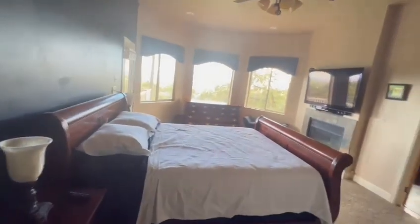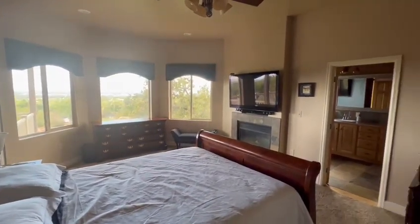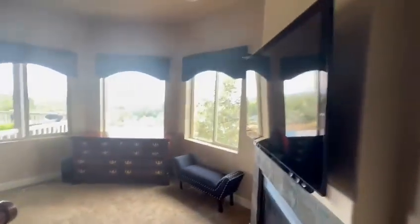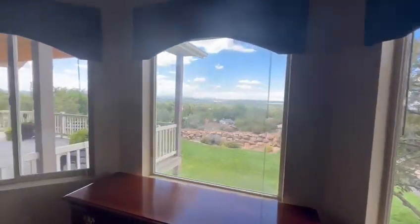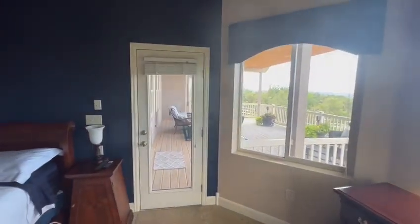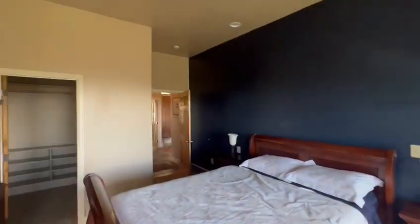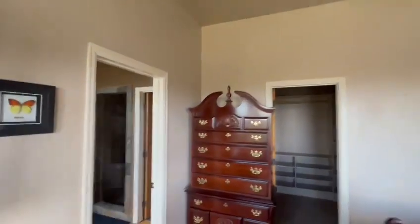Enter into the master. Master closet present. Views out your master suite, entrance to the deck. Ceiling fan, high ceilings, good lighting.